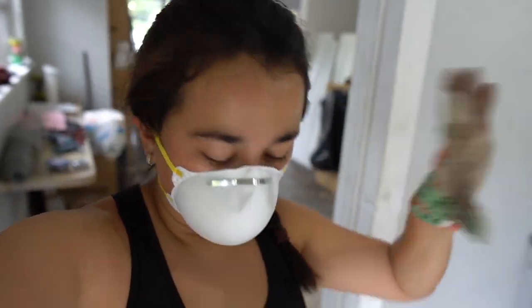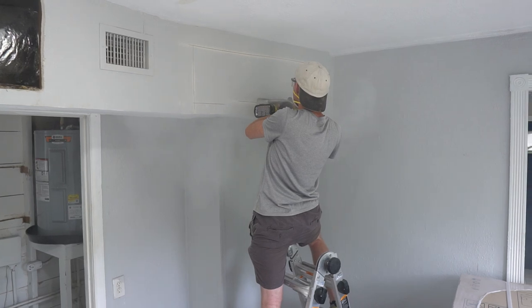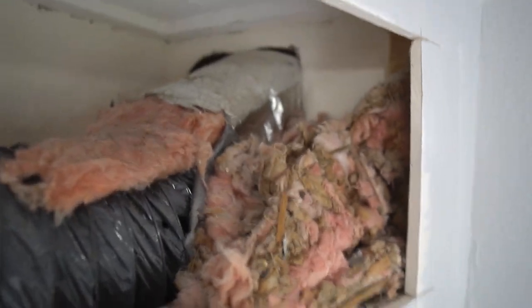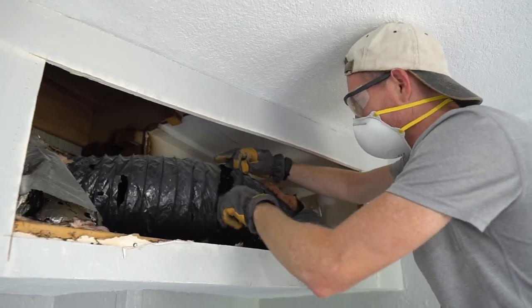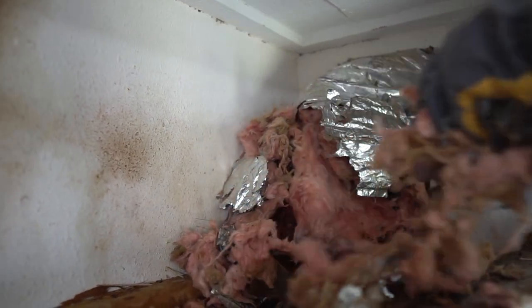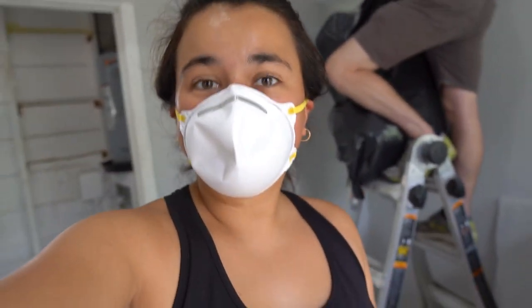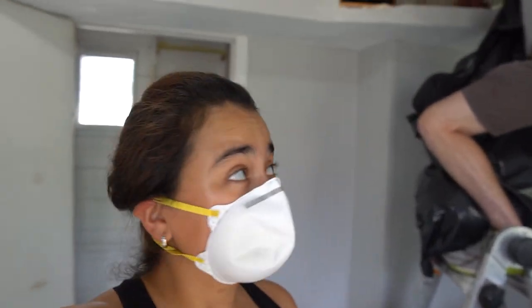We have our masks and gloves on and we are ready to start working. We have to cut into these ducts because right now we don't have air flowing through them — they're super clogged up with rat poo, pee, and insulation from the nests they were building. It is so hot up here. John just cut the ducts in half to get all that insulation out. There's a bunch of rat poo in there, and the ducts are completely destroyed, so we're going to have to replace all of them ourselves.